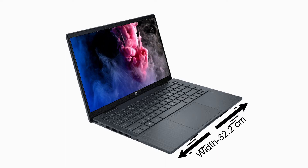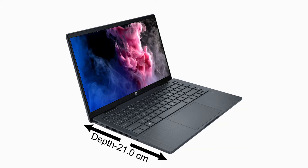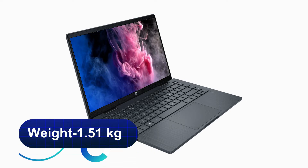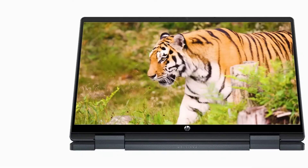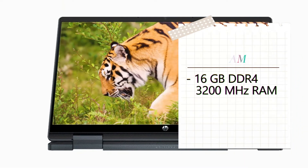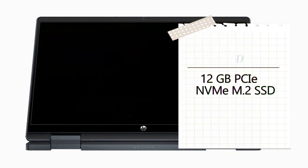This laptop measures 32.2 cm in width, 21.0 cm in depth, 1.99 cm in height, and weighs 1.51 kg. It has 16 GB DDR4-3200 MHz RAM and a 512 GB PCIe NVMe M.2 SSD.